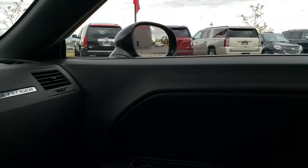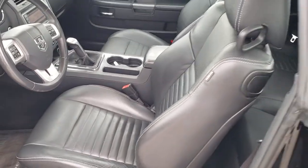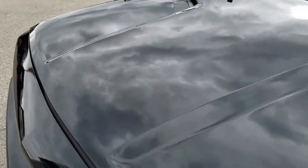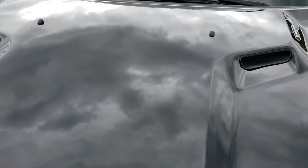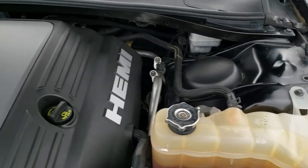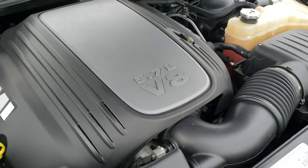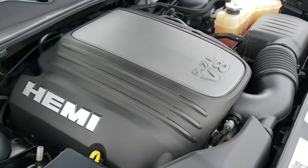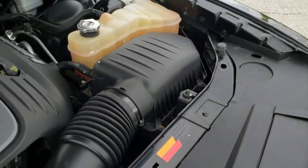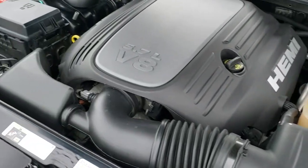We'll check out under the hood. I would personally like to thank you for checking out the video today, and hopefully from this HD video you've been able to tell just how clean this car is all the way around, inside and out. Under the hood we have the 5.7 liter V8 Hemi motor. Engine bay is very clean and runs very smooth. This car has been fully safety inspected by our service shop, has a fresh oil and filter change, all the fluids have been checked and topped off, and this car is 100% ready to go.